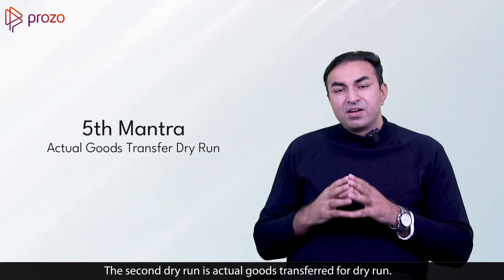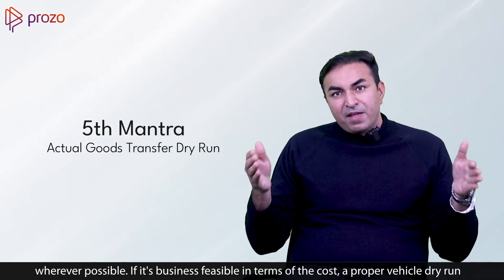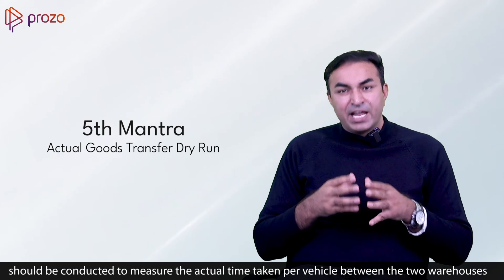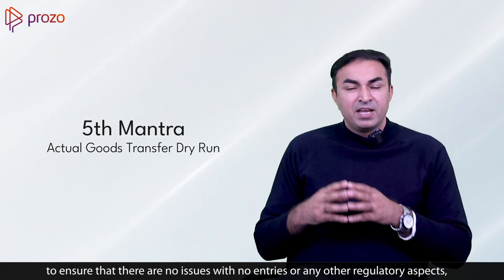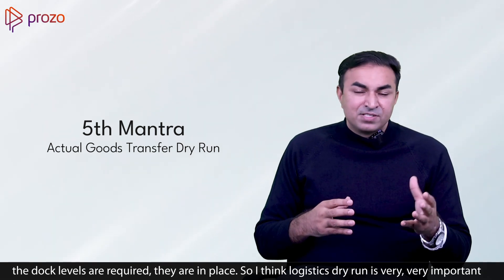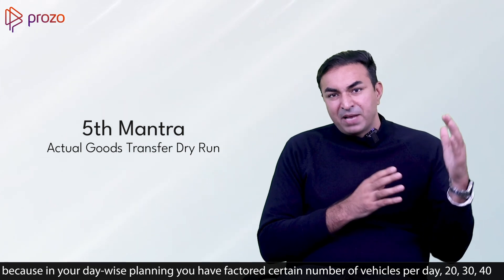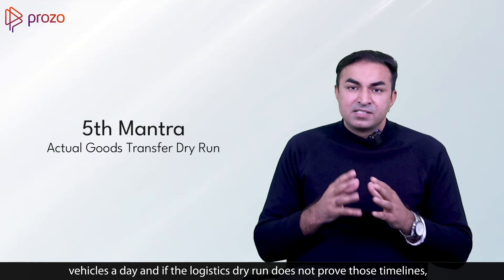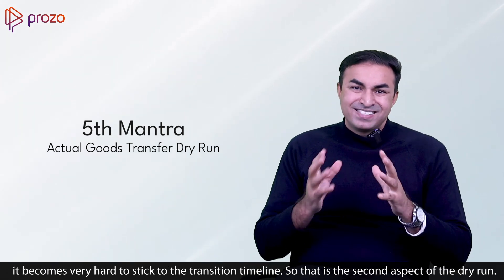The second dry run is an actual goods transfer or logistics dry run between the old and new warehouse. Wherever business-feasible in terms of cost, a proper vehicle dry run should be conducted to measure actual travel time per vehicle, ensure there are no issues with no-entry zones or regulatory aspects, and confirm proper dock management at both warehouses, including dock levelers. This is very important because your day-wise planning has factored a certain number of vehicles per day, and if the logistics dry run does not validate those timelines, it becomes very hard to stick to the transition plan.